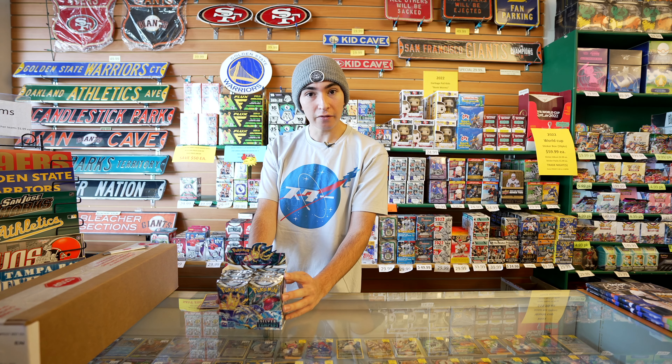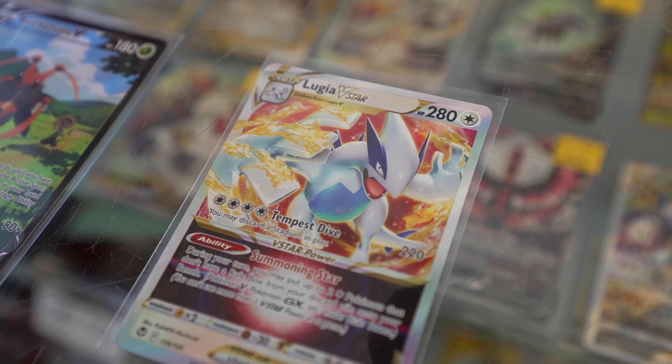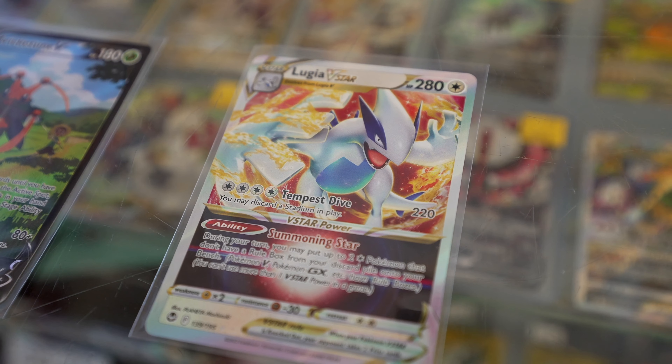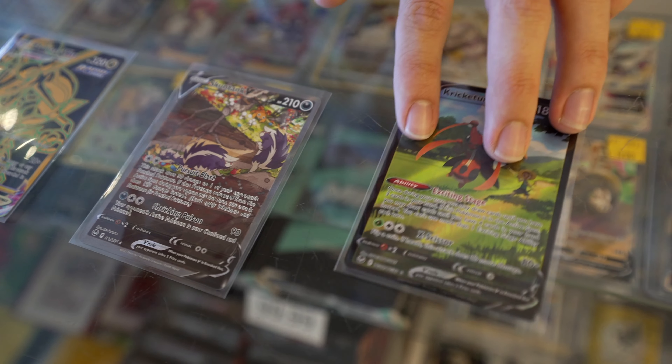This one is going to introduce a lot of special cards — one of the fan favorites, Lugia V. Some other cards like Regidrago, Unknown Holo. There's a lot of exciting stuff, and we also have a Trainer Gallery coming in.